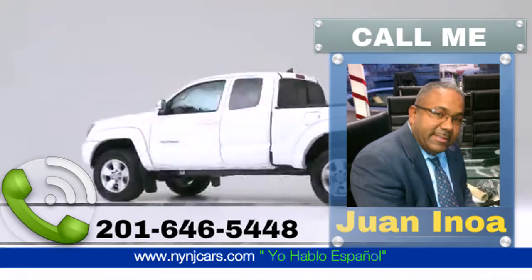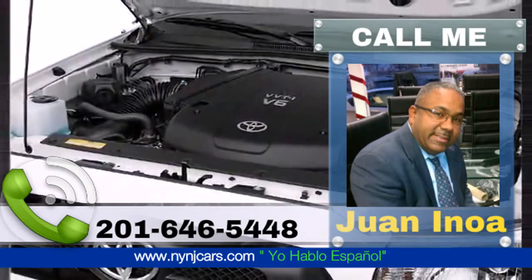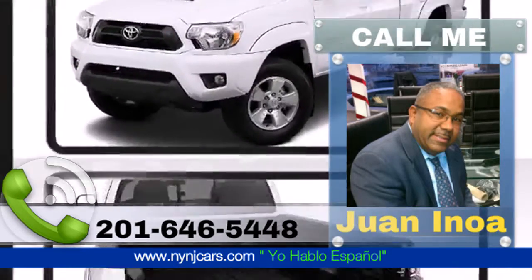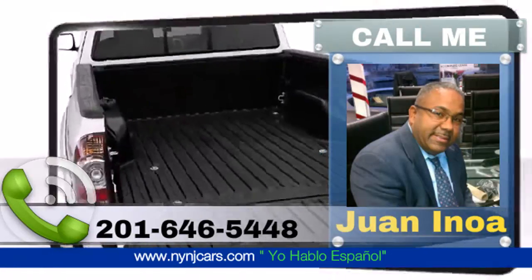It features an automatic transmission and four-wheel drive. The available front and rear mudguards and color-keyed hardware contribute to the Toyota Tacoma's rugged look.